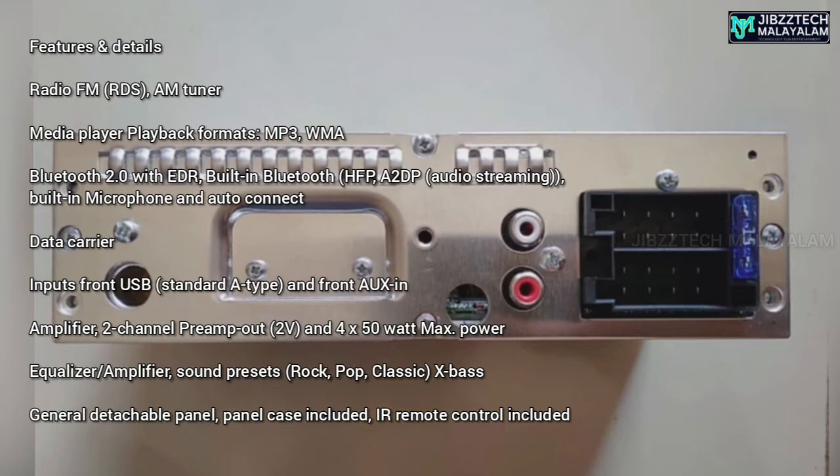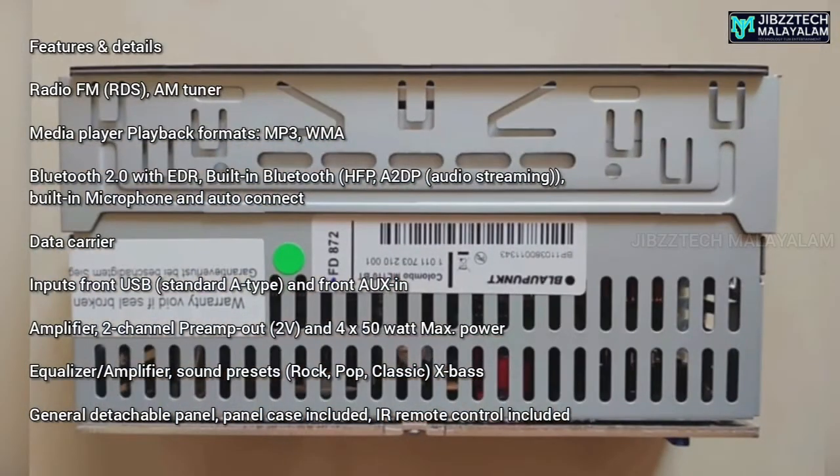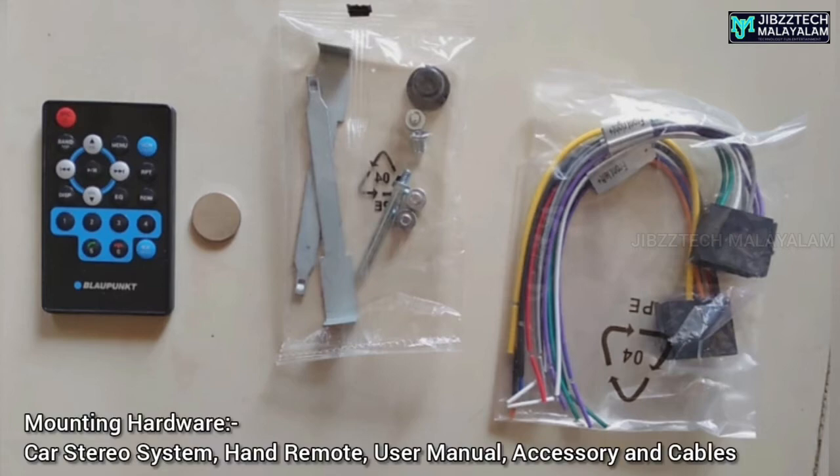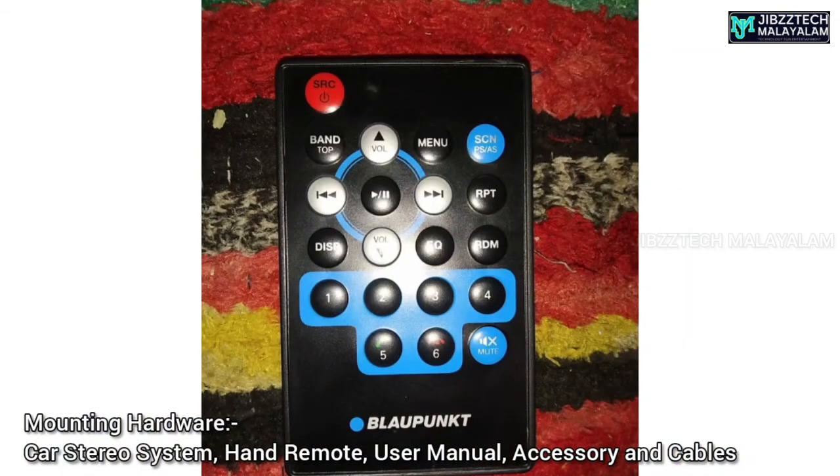Input options include Aux-in, USB, Radio, and Bluetooth — that's 4 input options. It also supports MP3, WMA, and all major audio formats, giving you 5 input options in total.